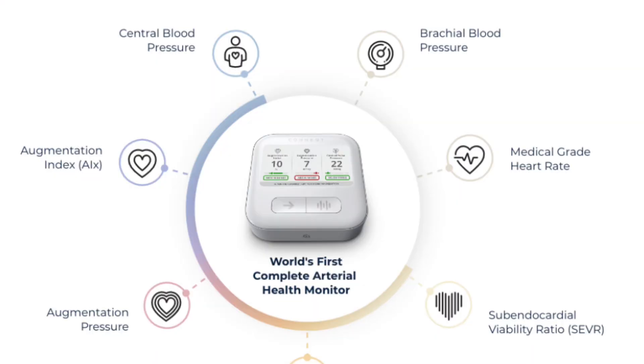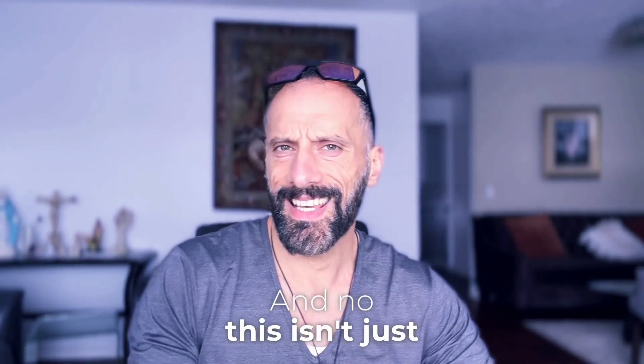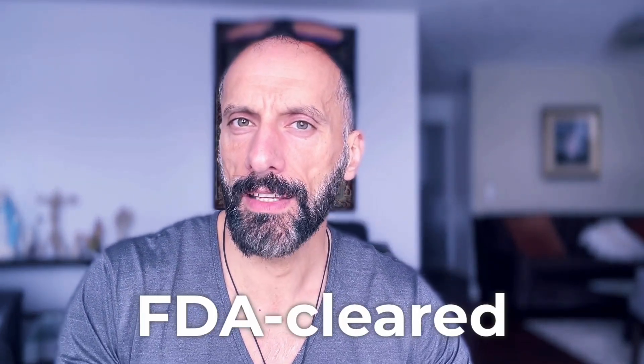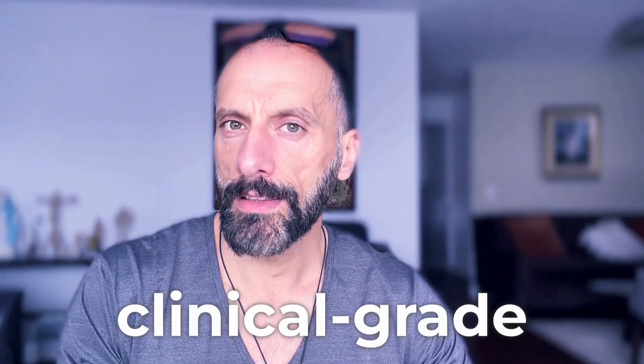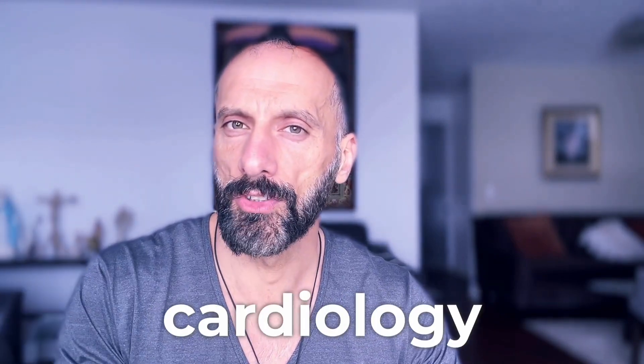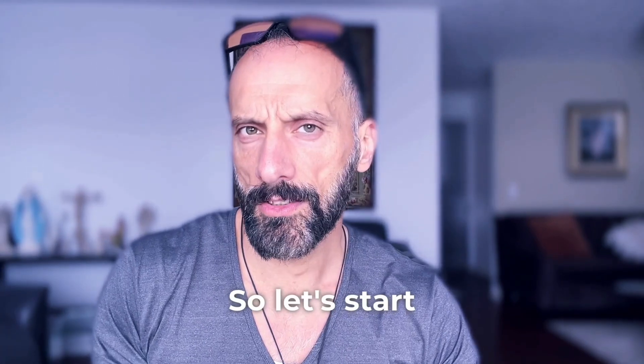We're talking about the Connect Pulse, the world's most advanced personal arterial health monitor. And no, this isn't just another blood pressure cuff. This is FDA-cleared, clinical-grade technology that until now was only available in specialized cardiology departments.